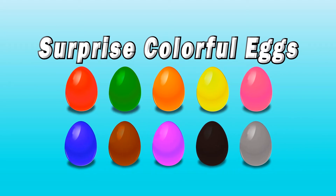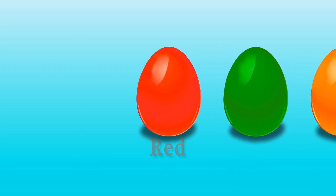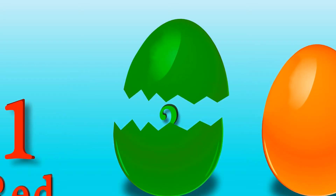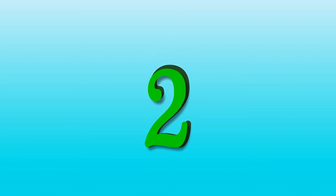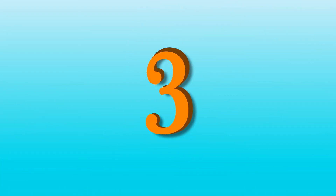Kids, look at these colorful surprise eggs! Each seed's color is inside the box. Red Hulk surprise one. Green Hulk surprise two. Orange surprise three.